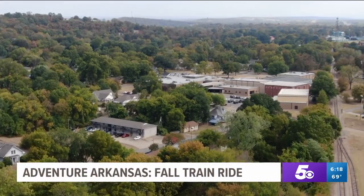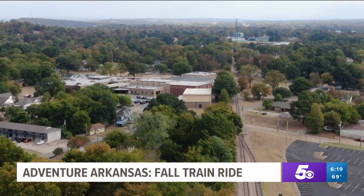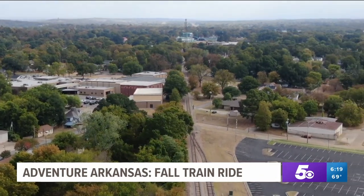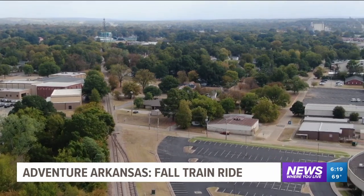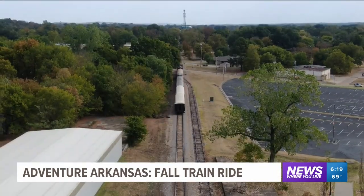After descending from the beautiful and colorful mountains, you'll pull into Van Buren and have the option to get out and explore. Then hop back on the train a few hours later and travel back to Springdale. The peak season to see leaves changing in Arkansas runs from mid-October to late November.